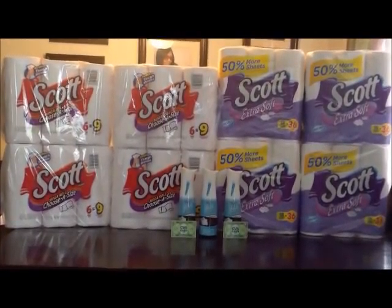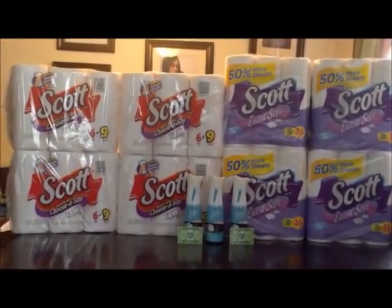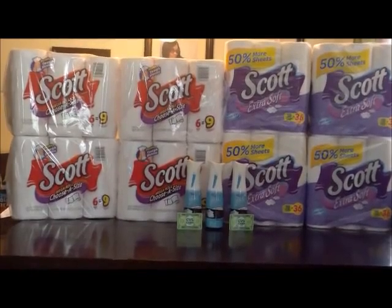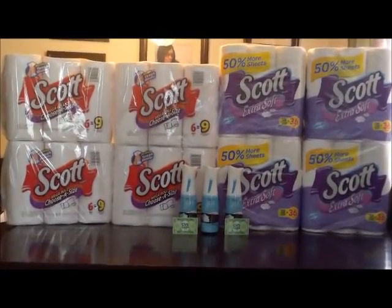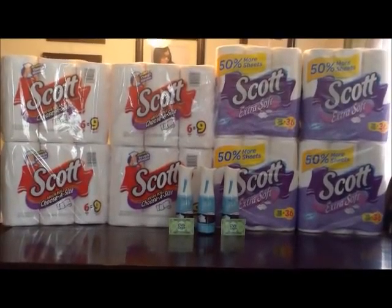I got four of the Scott extra soft bath tissue and four of the Scott paper towels and three of the Glade expressions. The Scott bath tissue is $7.49, the paper towel is $5.49, and the Glade expressions are $3 each.